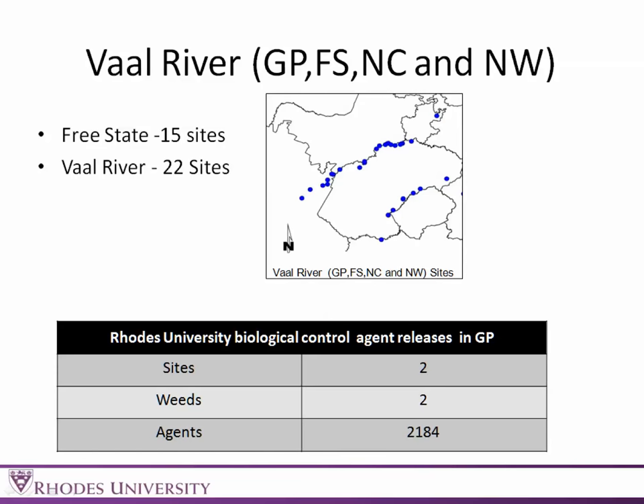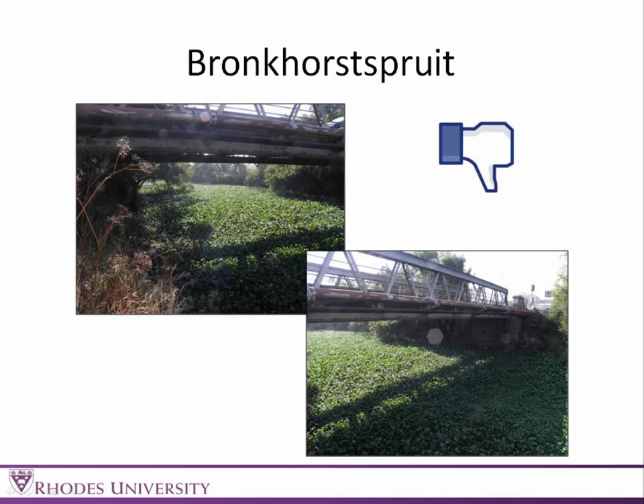The Vaal River, Gauteng, Free State, Northern Cape and Northwest — we still need to get to more areas in those provinces, but we have done some. We've done 15 sites in the Free State and 22 sites along the Vaal River. We've also been releasing agents at two different sites, and we've released 2,200 agents in those areas.